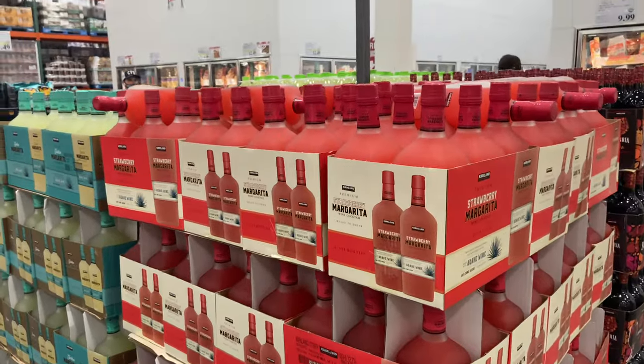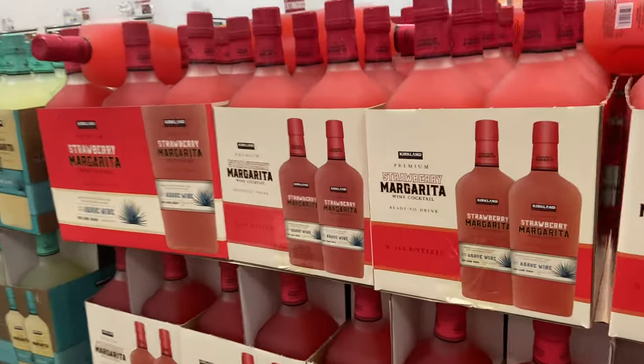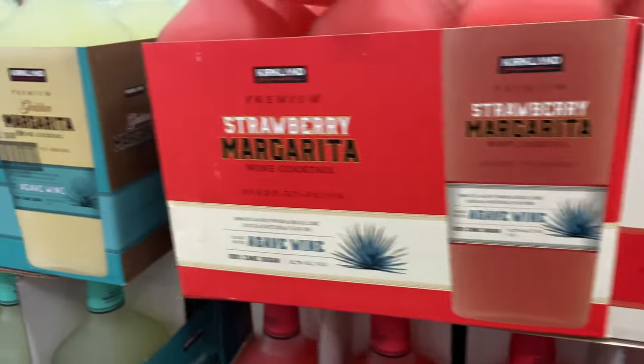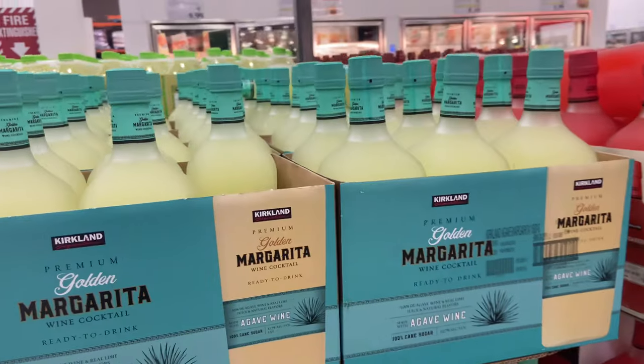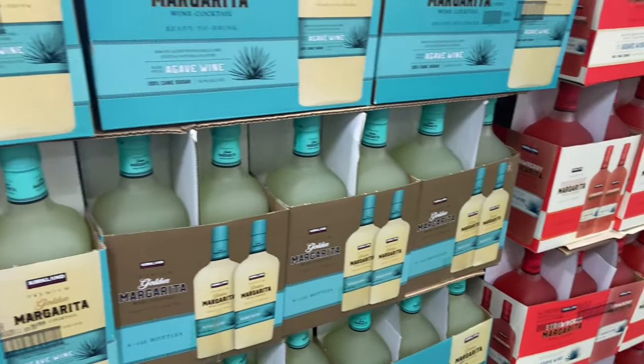I showed you guys these in my last haul - these are the margarita wine cocktails for $8.99. They have the strawberry margarita one and then the regular one as well. I'm not going to get one this time but I just wanted to show you what they look like.